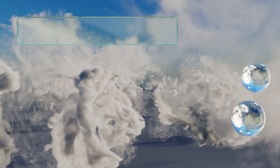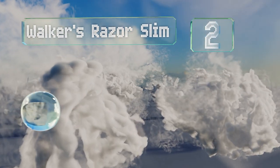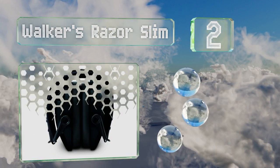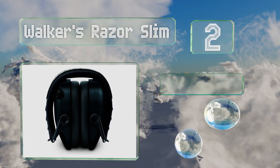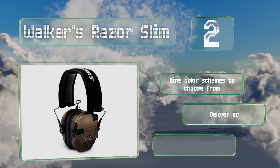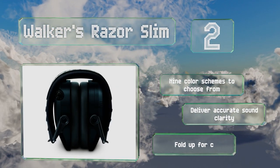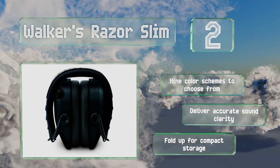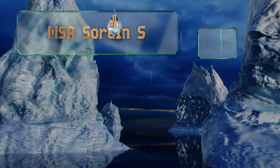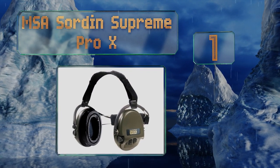At number two, the Walker's Razor Slim come with thickly padded rubber ear cups yet manage to maintain a nice low profile so they don't feel bulky on the head. They run on two standard AA batteries, which are included with your purchase. There are nine color schemes to choose from, and these deliver accurate sound clarity. They fold up for compact storage.